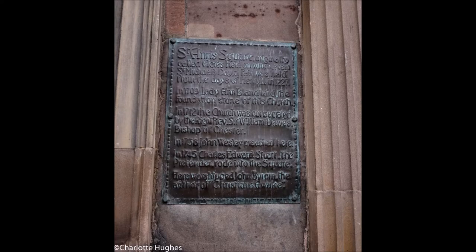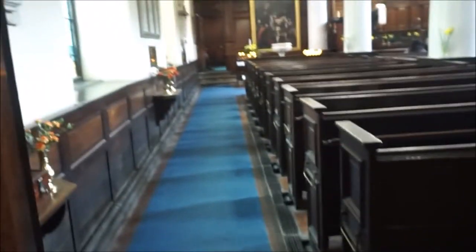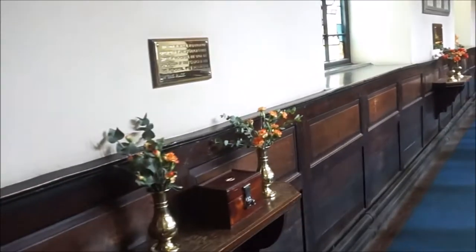From 1887 to 1889 the interior was remodelled by Alfred Waterhouse, architect of the town hall. He raised up the chancel, created the vestries, laid the chapel, and moved the pulpit to one side.